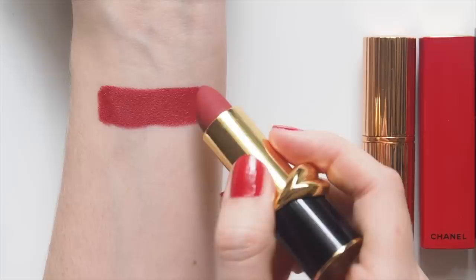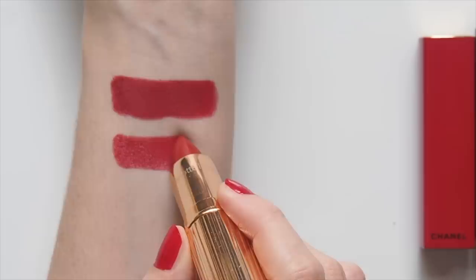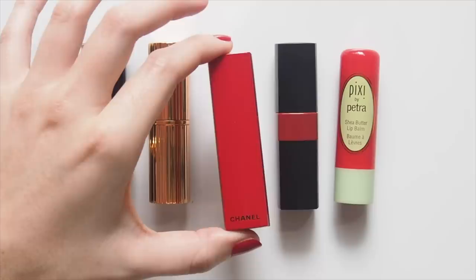I love Charlotte Tilbury's Matte Revolution red shades, but branched out to her KISSING line in So Marilyn, with more sheen and moisture to it. I had this in a mini, but upsized to enjoy the full, deep, dark red experience.